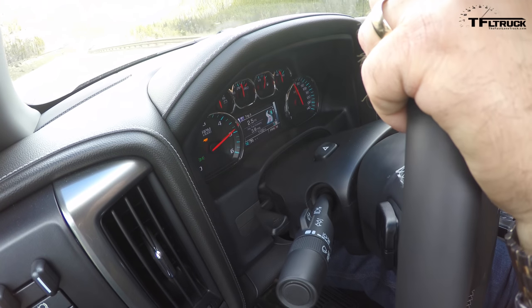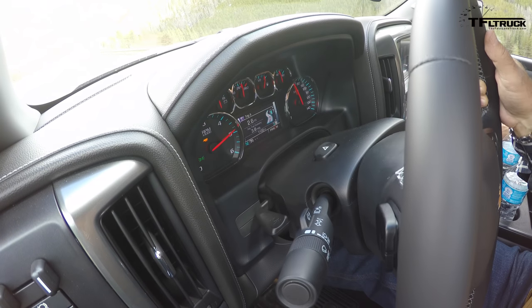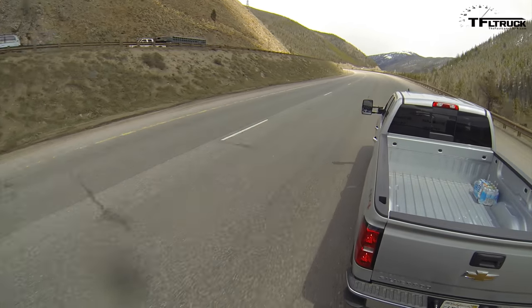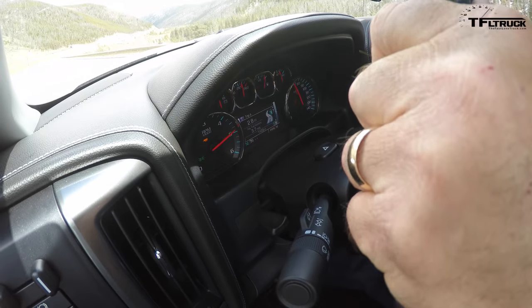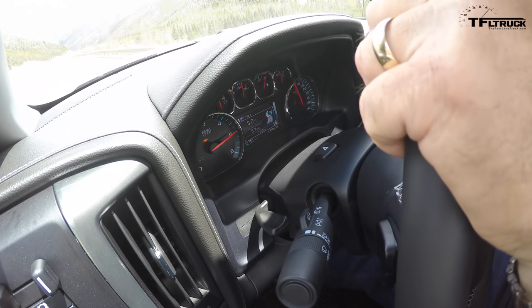This truck has the Max Trailering package, which includes the 3.42 axle ratio — which doesn't seem low but that's what General Motors offers for this package. It gives you heavier-duty springs, bigger cooling, brake controller, and a few other things. When you're towing you want as much cooling capacity as you can get. The ride is a little rougher, though — possibly due to added leaf springs.